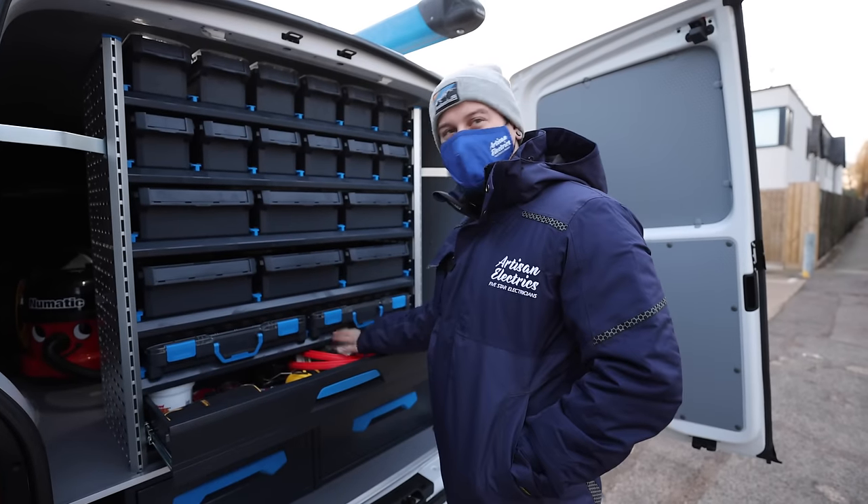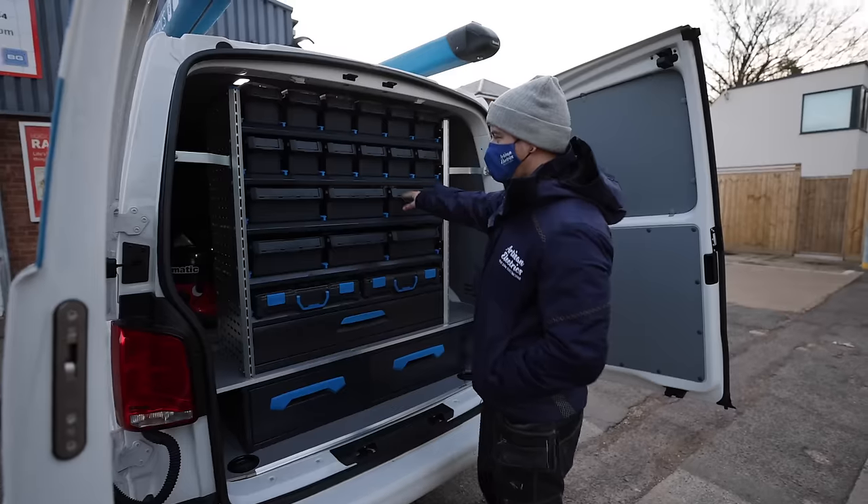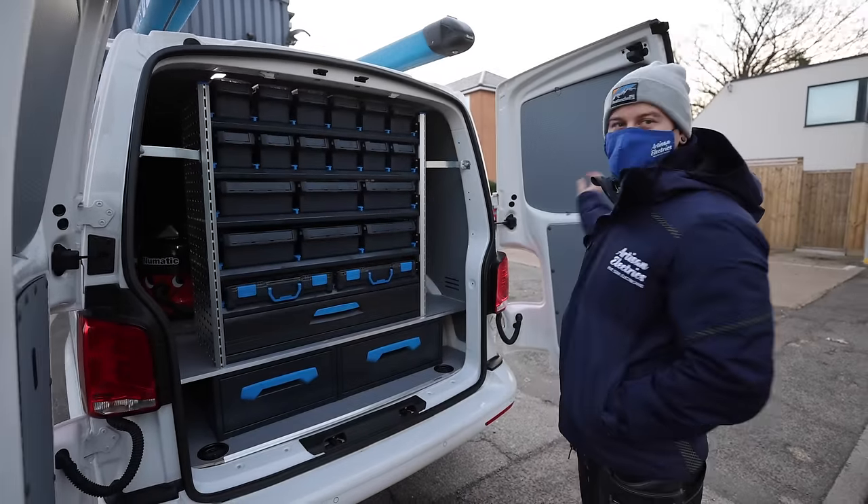I bet it doesn't get far with this amount loaded up. Has the little one got that sort of setup in the back?